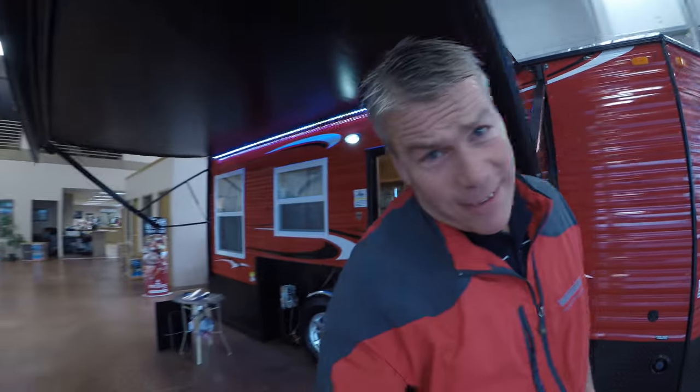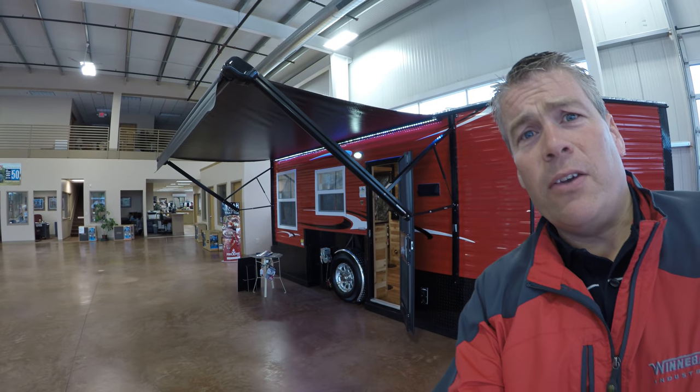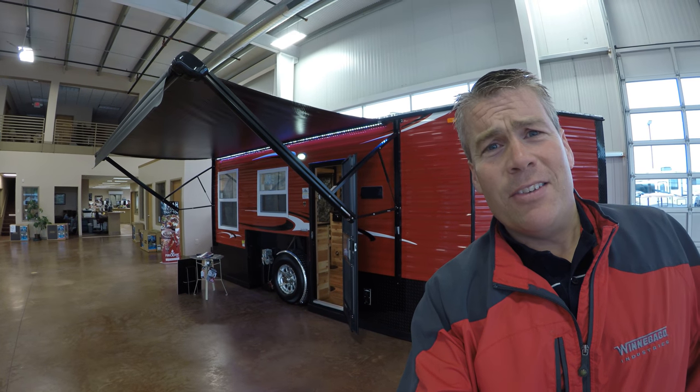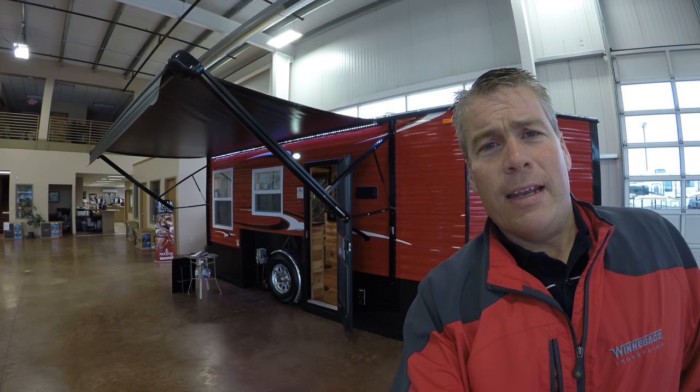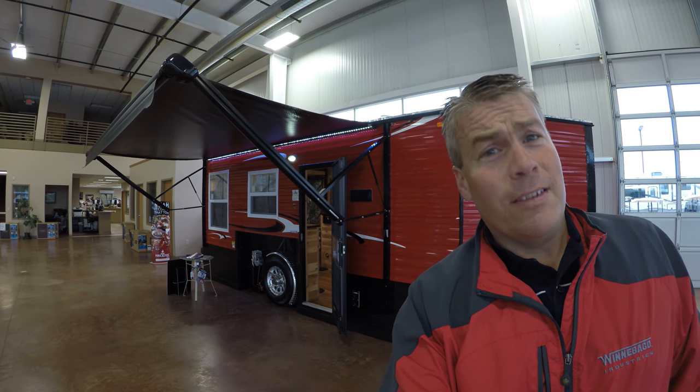My name is Andy Johnson. I'm at Bullion RV in beautiful Duluth, Minnesota. If you're interested in our 2018 Ice Castle 17-Foot RV Edition Hybrid, just call or text me at 218-391-ANDY. Thanks for watching this video. And as always, enjoy all four seasons — especially winter.